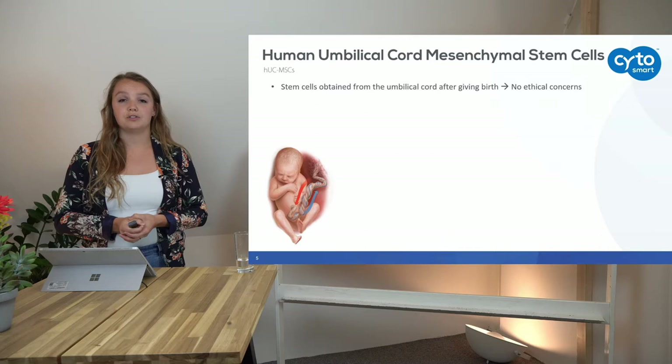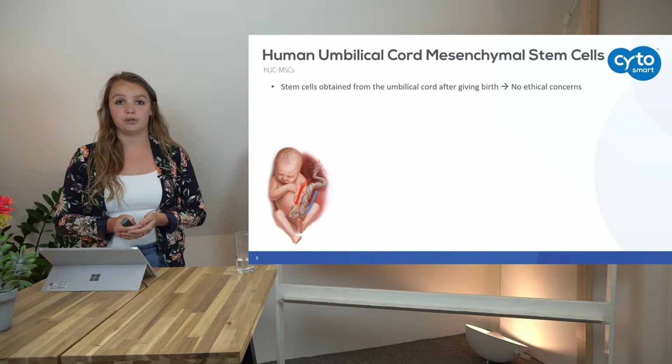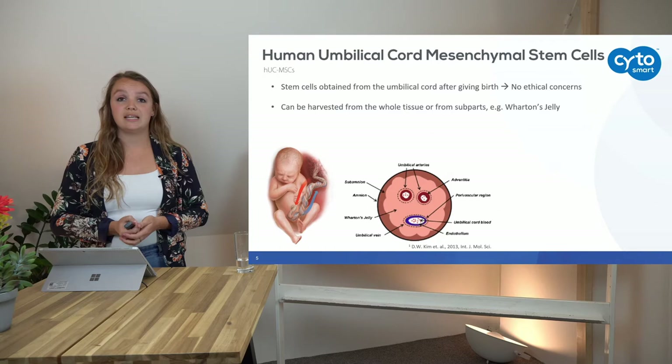Human umbilical cord mesenchymal stem cells. First of all, as the name suggests, those are stem cells that are obtained from the umbilical cord right after giving birth. This means that there are no ethical concerns whatsoever for using this tissue and for using these cells.